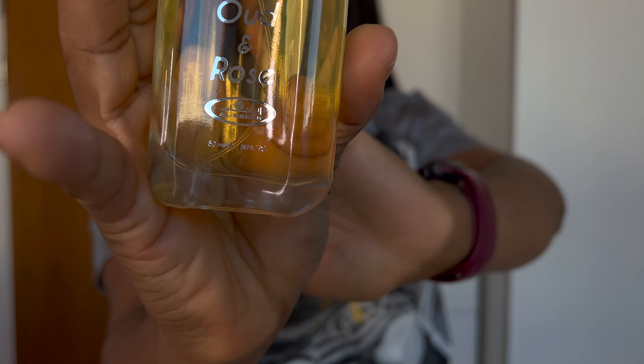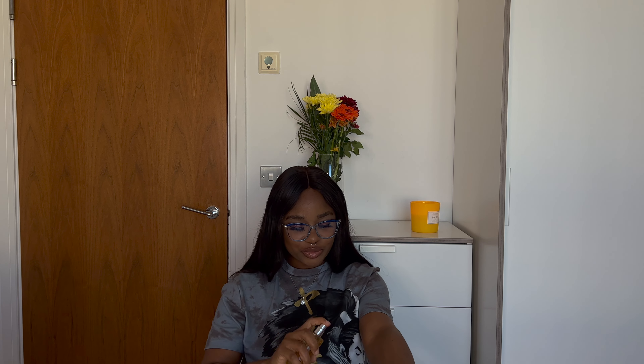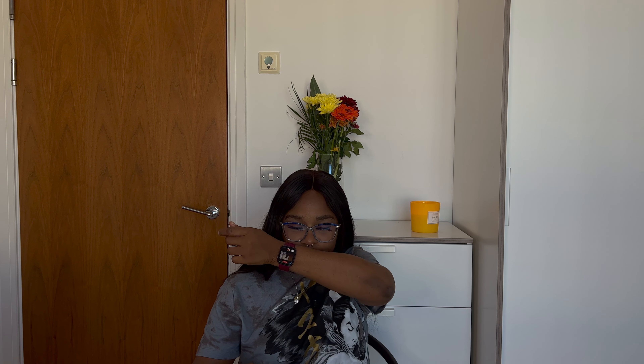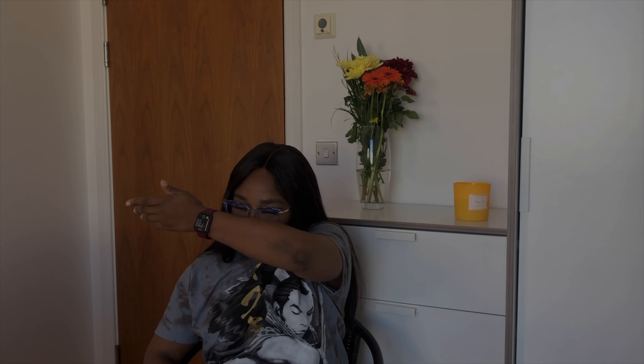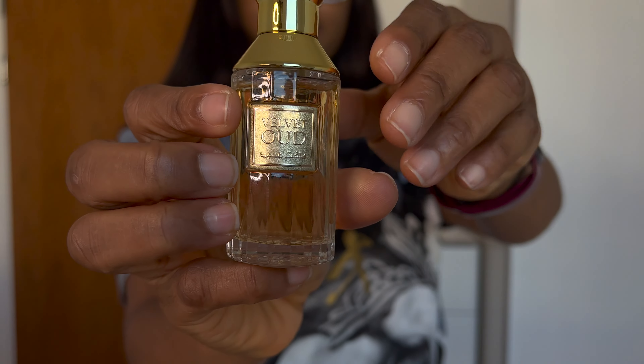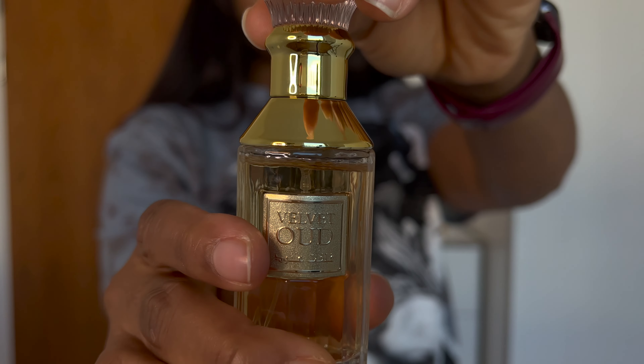The next one is Rehab Wood and Rose. I don't know why I bought this — I think this is the worst one, I don't really like it. But the price, it could do better. I spray this at home when I'm not going anywhere, it's just there. The third perfume is Velvet Wood — this is what it looks like. I got it in 30ml. I just love how clean the bottle looks.